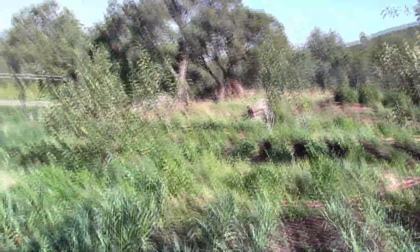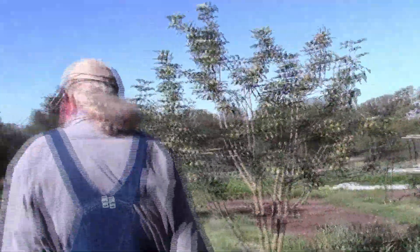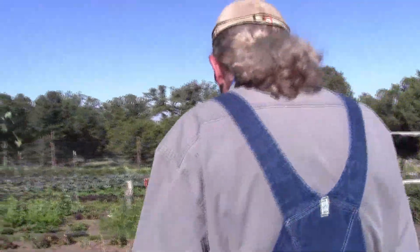And this is all garlic. They like that sand — yeah, it's sandy. Particularly good for harvest so they don't get all beat up. We just dug this garlic yesterday over in the shed — I'll show it to you.